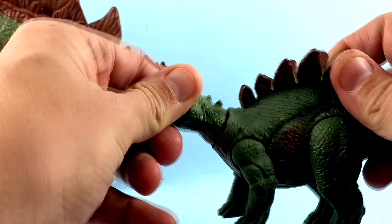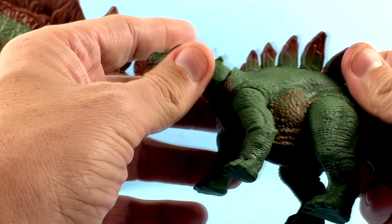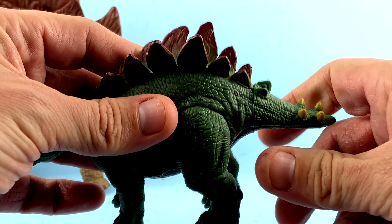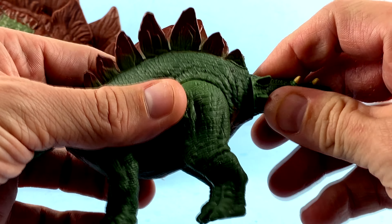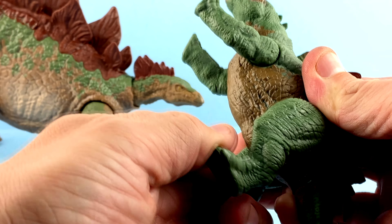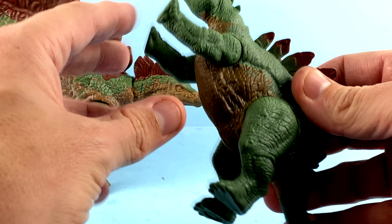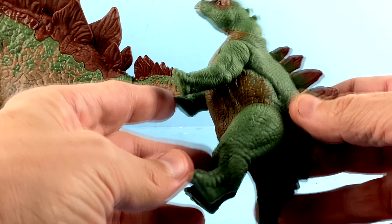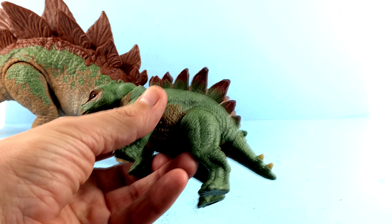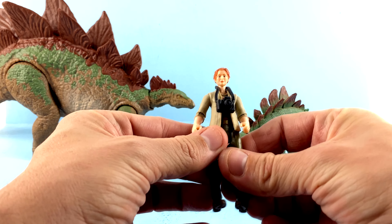Articulation on the juvenile: the neck spins and goes up and down, same as the adult — I wish it were a ball joint for better range of motion. There's a swivel on the tail, which feels a bit odd but it is what it is. The legs move forward and back. Because this figure is in a more neutral pose you can do a little more with it, though you can't really get it rearing up. You can just leave it looking cute.